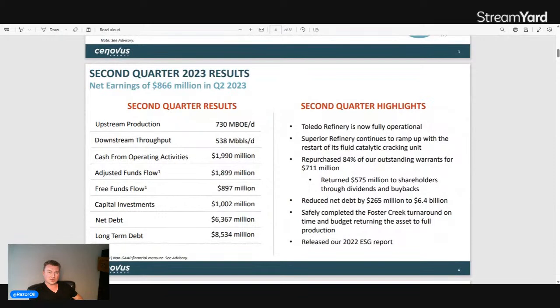Looking at Q2 2023 results: net earnings of $866 million, upstream production was 730,000 barrels per day, downstream throughput was 538,000 barrels per day. Cash from operating activities was almost $2 billion, adjusted funds flow was $1.9 billion, and free funds flow was $897 million. The previous quarter it was lower, but when oil prices were very elevated free cash flow was close to $2 billion, which is remarkable. Capital investments were about $1 billion.